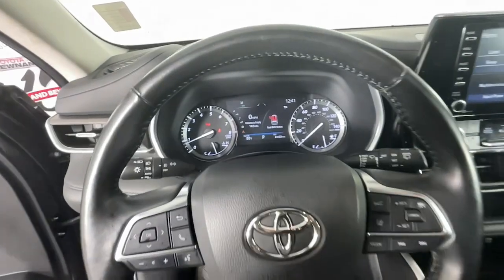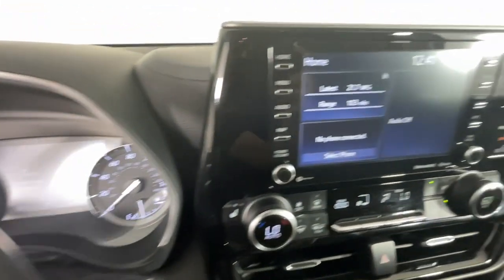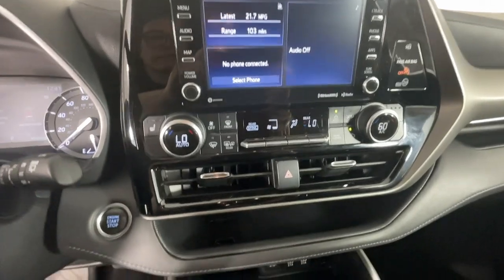Feel the confidence that comes standard with this safe and solid Highlander. It's waiting for you, and our professional team is eager to give you an outstanding test drive experience.